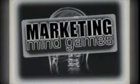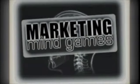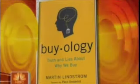Back now at 8:11 with more of our series 'Marketing Mind Games.' On Monday we talked about a few ways retailers think they're tricking us into spending more, but just how effective are they? We teamed up with Martin Lindstrom, chairman of the neuroscience company Buyology Inc. and author of a book going inside the brain of a shopper.